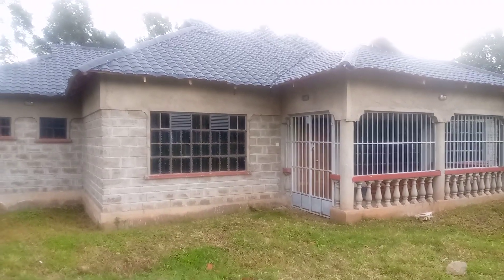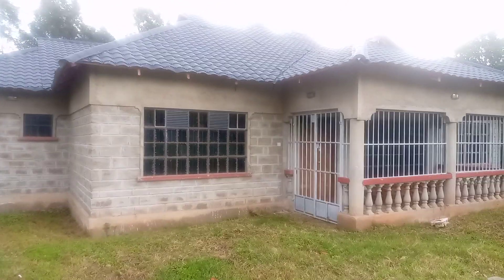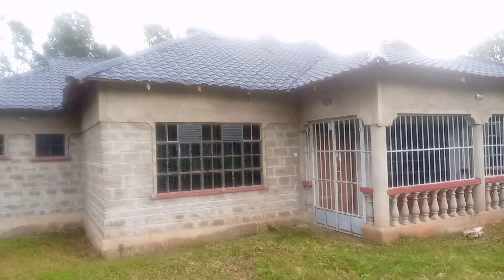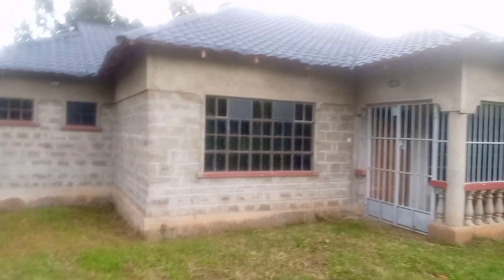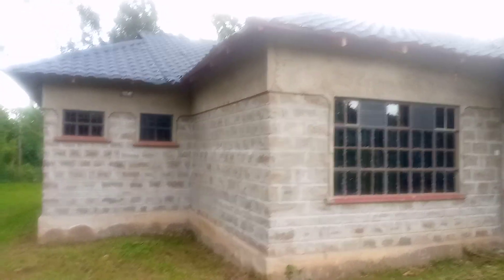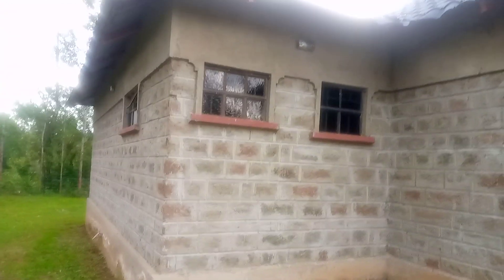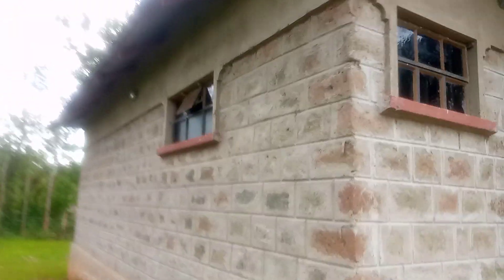It's a four-bedroomed house and I started just by putting on the foundation, and after the foundation I did the wallings. After the walling I did the roofing, and from there it stayed for some time. Then I did the shutters and the windows, and later on I decided to move in.